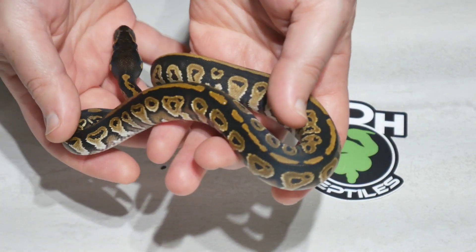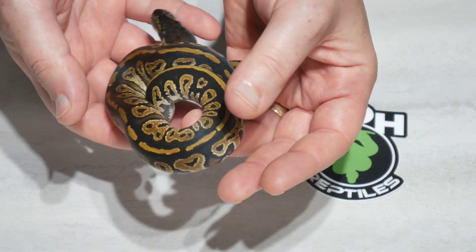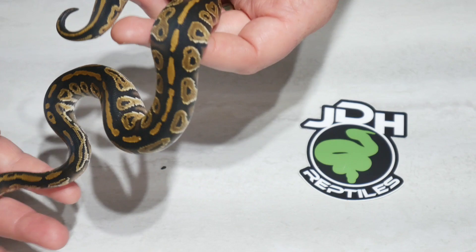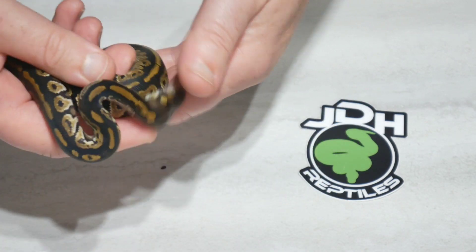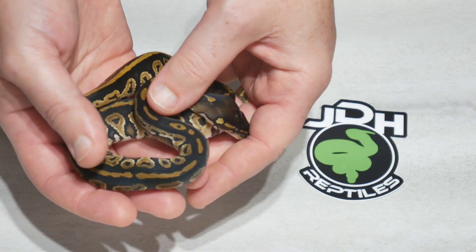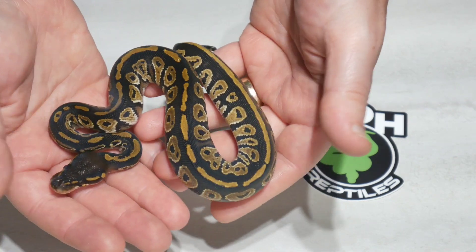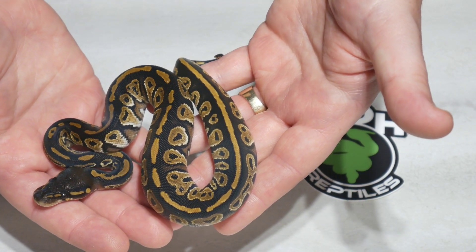So a lot of females in this clutch and a lot available for you guys. If you're interested in anything, Facebook, Instagram, reply to this, send me an email at jdhreptiles@gmail.com. Until next time, we appreciate your support. Thanks for swinging by. Hit the like button and subscribe if you haven't already. Take care, guys.